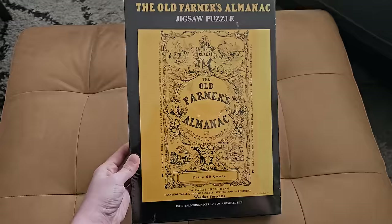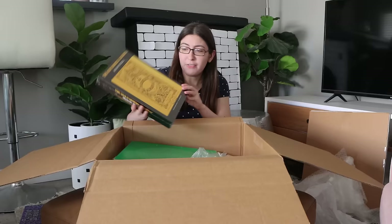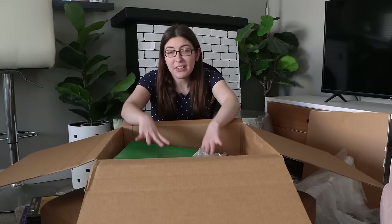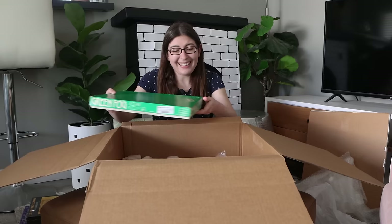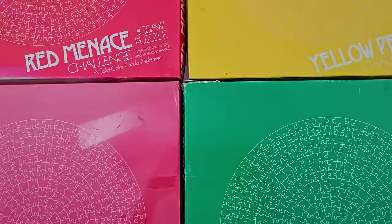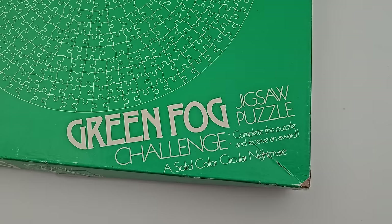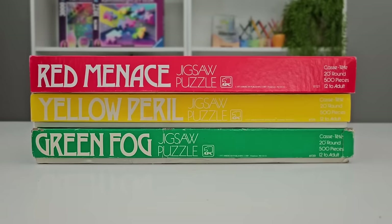Then we've got a sealed Old Farmer's Almanac released by Gamophiles. I am collecting the Gamophiles puzzles, and it's fairly rare to find a sealed one. And then this one — I'm so excited. I didn't even know I was getting this at first. I was just buying other puzzles from Carolyn, and then she was like, do you want me to throw in this one too? This is Green Fog, another solid color puzzle. I already have the red one and the yellow one. I'm pretty sure the green one is the last in that series.